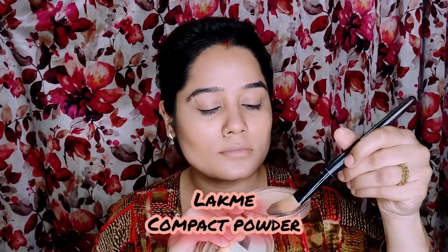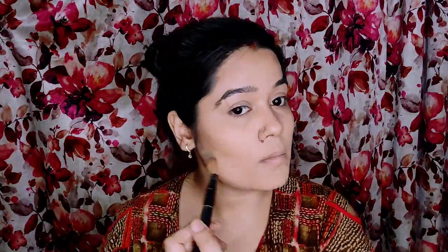After blending the contour you can see that my cheekbones are sharp. Now I will set this base with compact powder — I have tapped my brush and will remove the excess. I will apply it under my eyes. If you have dry skin, apply it on the under eyes carefully, otherwise it will increase creases, the makeup will fade quickly, and look cakey.